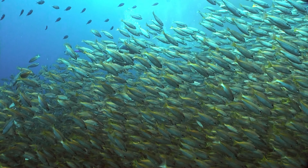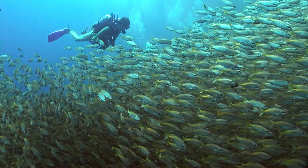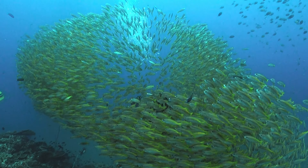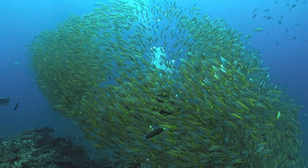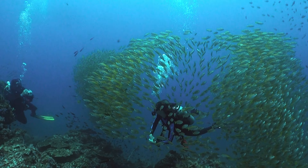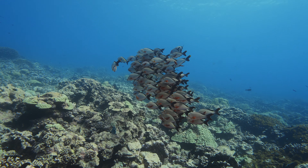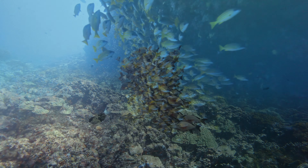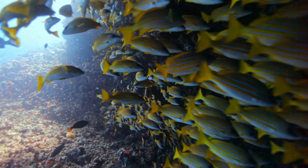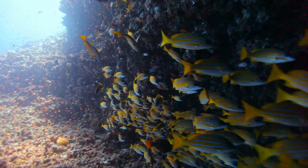As we marvel at the beauty and diversity of these snapper species, it's essential to recognize their crucial roles in marine ecosystems. From controlling smaller organisms to serving as a vital link in the marine food chain, these creatures play a pivotal role in maintaining the delicate balance of the underwater world. Despite their importance, many snapper species face threats such as overfishing, habitat degradation, and climate change. Conservation efforts are crucial to ensuring the survival of these remarkable fish and maintaining the health of the ecosystems they inhabit.